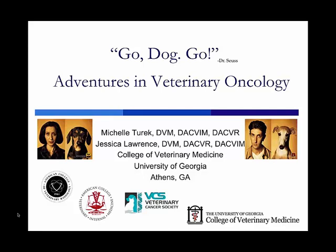Thanks to the organizers for inviting Jessica and I to speak this afternoon. We are veterinary radiation oncologists from the University of Georgia. We're very pleased and excited to be here. Although we don't get to work with dosimetrists on a day-to-day basis, the times in our careers where we have, we've always learned a lot and had a ton of fun.